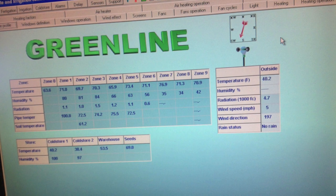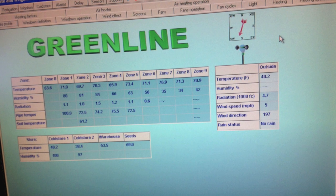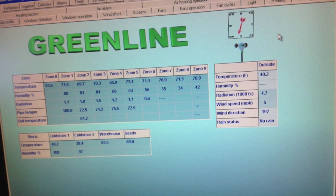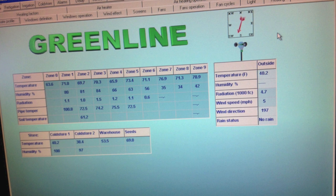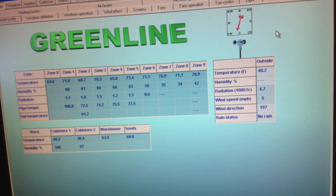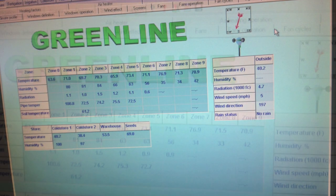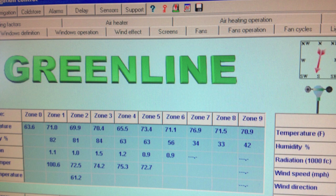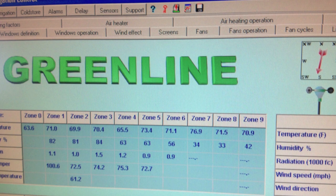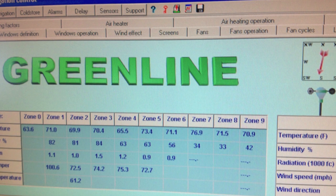This is the GreenLane software. You have different tabs on top. The tabs show you wind direction and temperature. In the center you can see each zone — each zone represents a different greenhouse. In this particular project we have nine greenhouses and outside irrigation. The center shows you temperature, humidity and radiation. On the right side, you can see data coming from the weather station, including wind direction and speed.